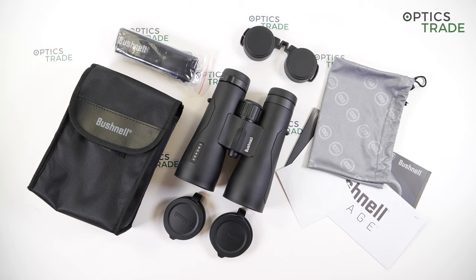The entire Engage binoculars line is backed with all-weather insurance by Bushnell's exclusive EXO barrier lens coating, which repels water, oil, and fog. There are three versions available: EX, DX, and ADX.